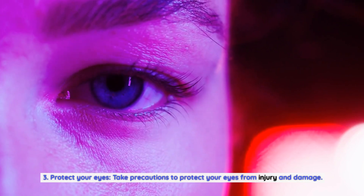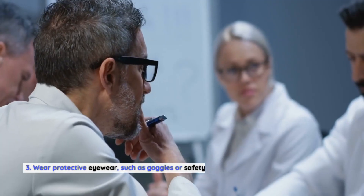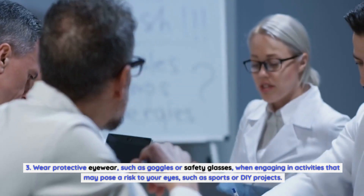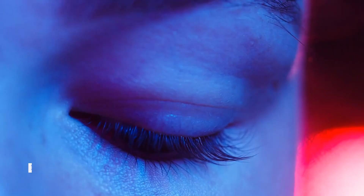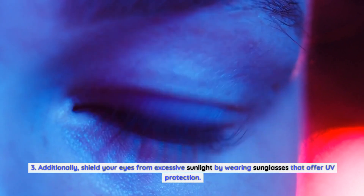Third, protect your eyes. Take precautions to protect your eyes from injury and damage. Wear protective eyewear, such as goggles or safety glasses, when engaging in activities that may pose a risk to your eyes, such as sports or DIY projects. Additionally, shield your eyes from excessive sunlight by wearing sunglasses that offer UV protection.